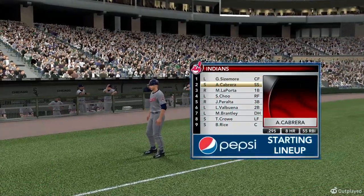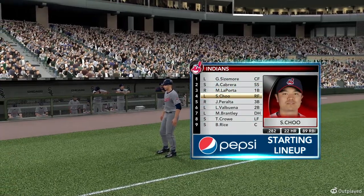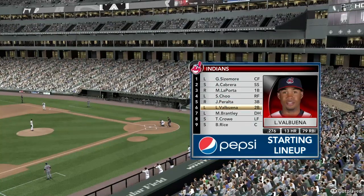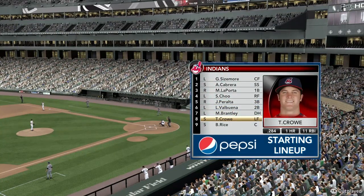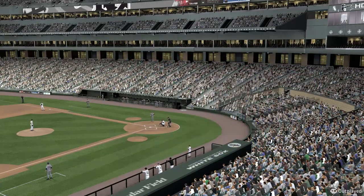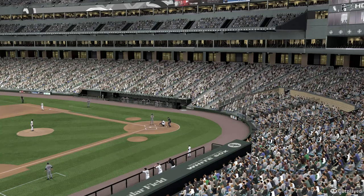Lineup for the Indians — courtesy of Pepsi. Scouting pick: Shinsu Chu is a guy, when you look at this lineup, who is starting to produce some power for this team. He's a guy who has a great left-handed stroke. There's a different sound when that ball comes off his bat than most players can make. That shows he's got some pop. Let's see him produce today.